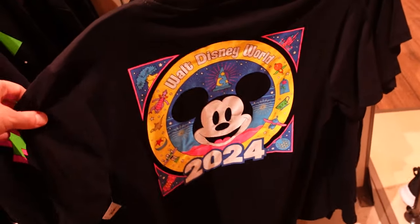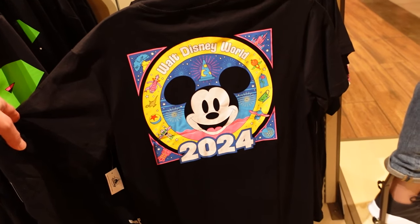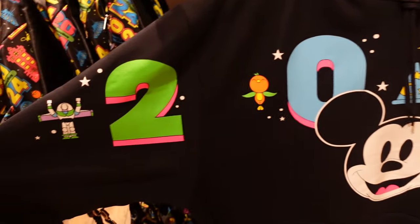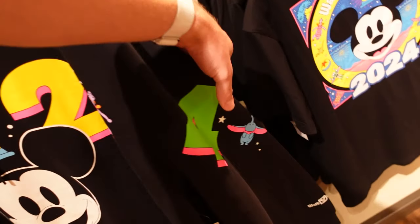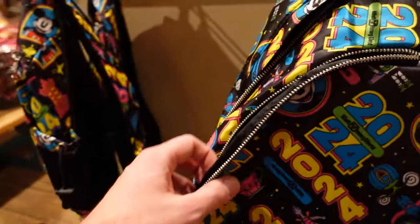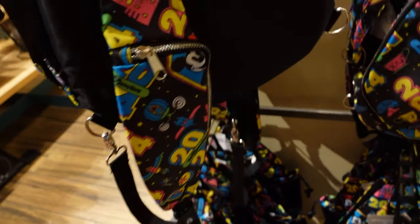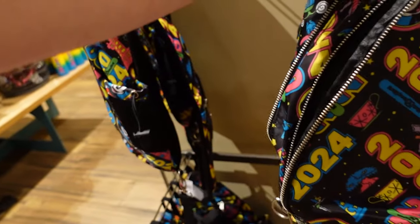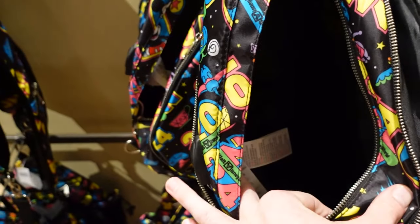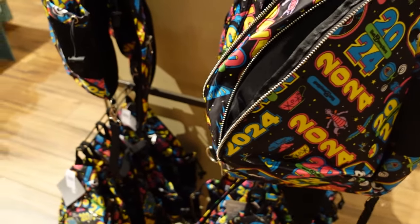I keep seeing new characters I hadn't noticed before — there's Figment! They probably were on the other items too, I just hadn't spotted them yet. There's a t-shirt and a big black pullover hoodie where the printing goes from arm to arm — it's almost like a spirit jersey on the front. There's also a sling bag — a triangle sling bag with only one strap, a zipper on the strap, a water bottle holder on one side, a big pocket, a huge pocket, and what looks like a laptop or iPad sleeve inside — all with that 2024 printing everywhere.